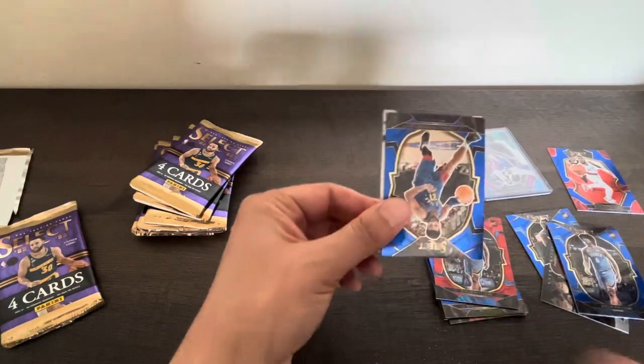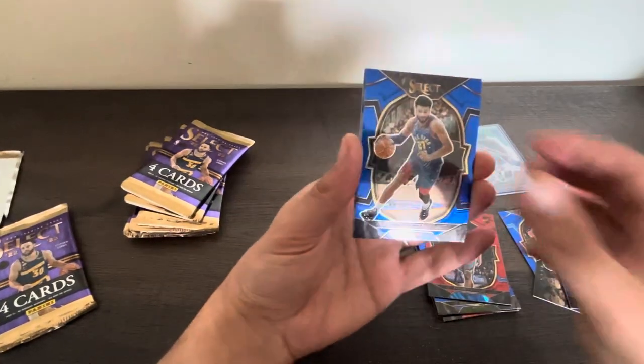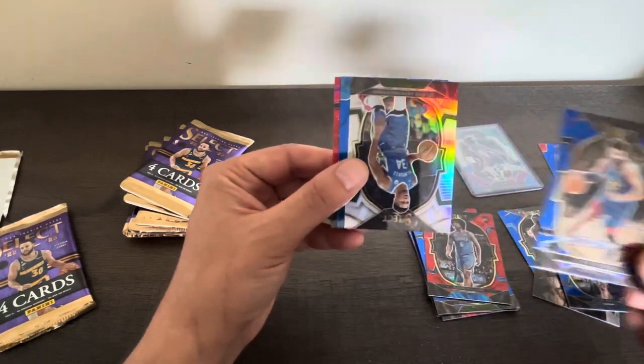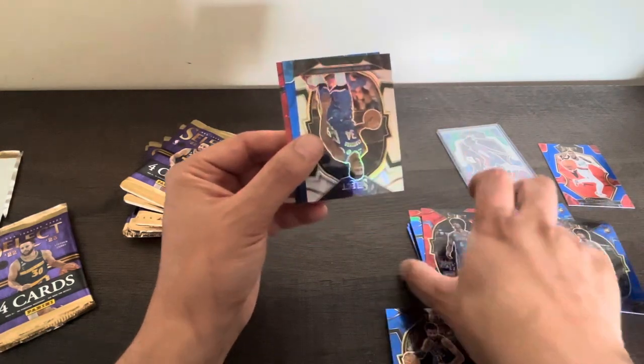It would be super cool to get an autographed card or this elephant prism since we got silver already. Oh, we have Jamal Murray - let's do this.